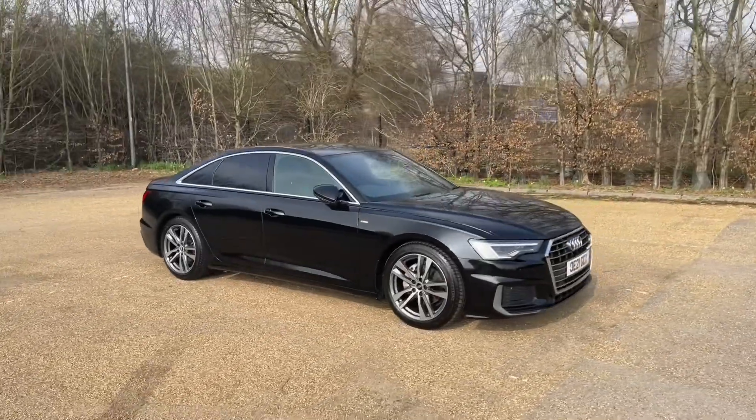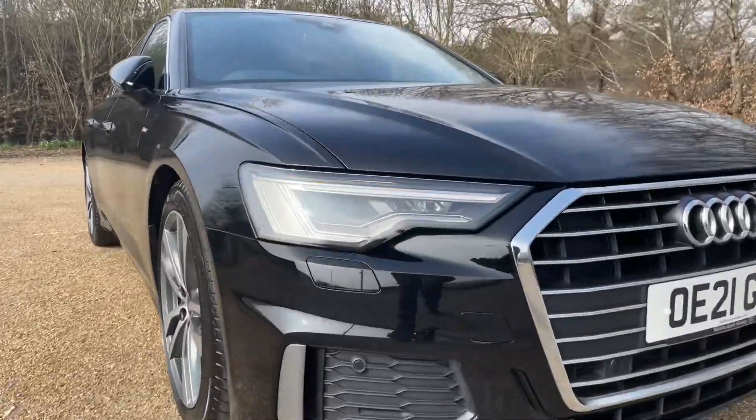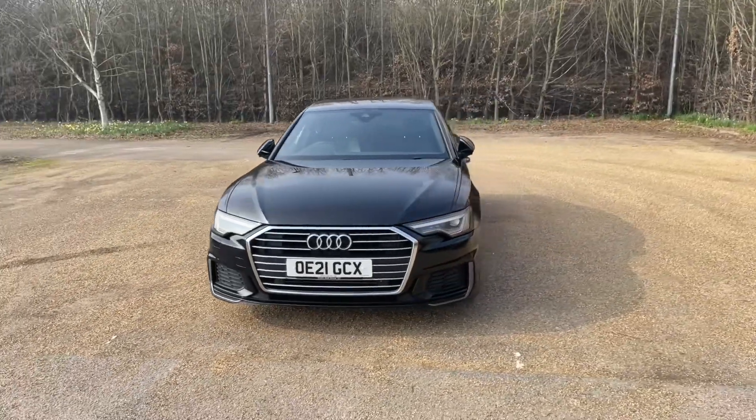Being an Audi Approved A6, this vehicle will undergo an Audi Approved 149-point check to make sure it meets our highest standards before handing over to you, and will come with at least one year's warranty and roadside assistance for your extra peace of mind.